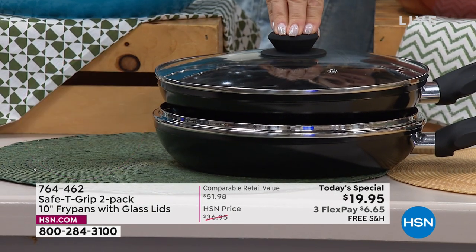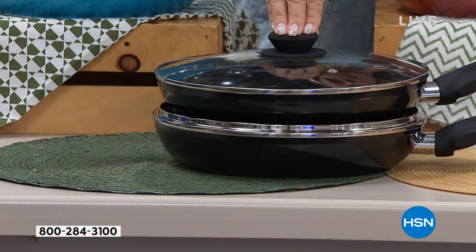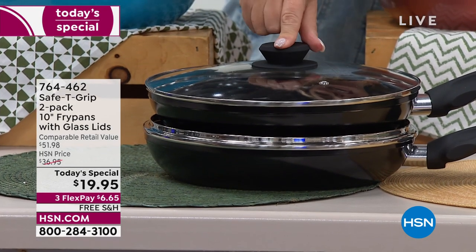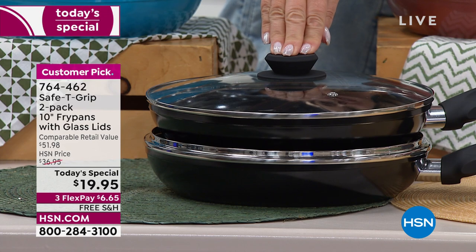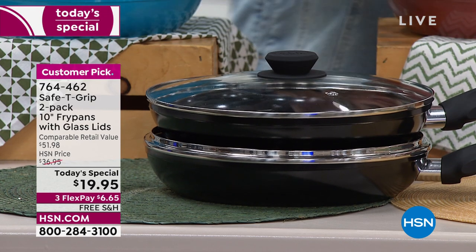How many are left in the black? We brought in 10,000 of the black and there's 2,500 left. So this might be the last time you see this on air. It's been a very, very busy day.